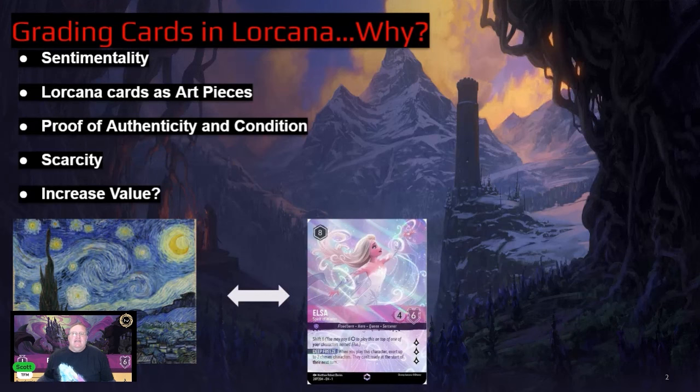You should be looking at your graded Lorcana cards as art pieces. You really love the art, you really love the character, you really love the game itself, and you want to show off that you have the ultimate version of the card. Getting a card graded and having it get a high score is proof of authenticity of the card and its condition.